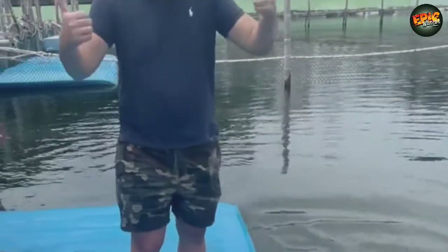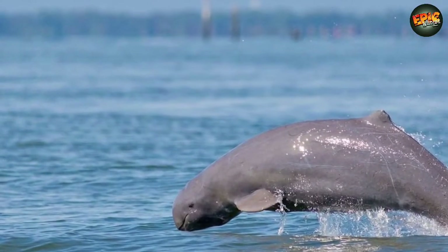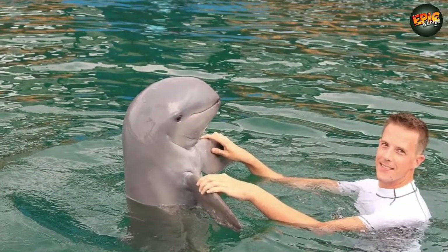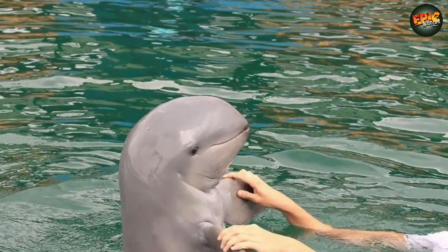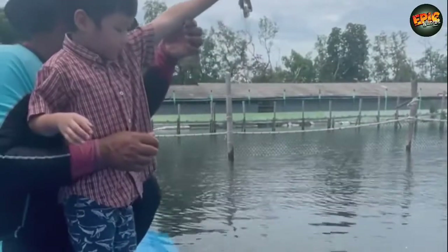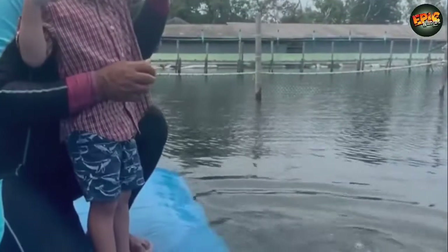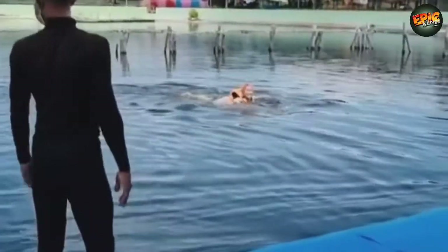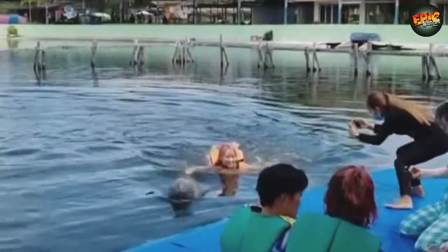They lack the distinctive beak and streamlined head of most dolphins, instead having a blunt snout and a high rounded forehead. The Mekong River Irrawaddy dolphins inhabit a 118-mile stretch of the river between Cambodia and the Lao People's Democratic Republic, and it is estimated that only 92 individuals remain. The dolphins are an important indicator of the health and wise management of freshwater resources, and their decline could signal a potentially devastating decline in the health of the river ecosystem as a whole.